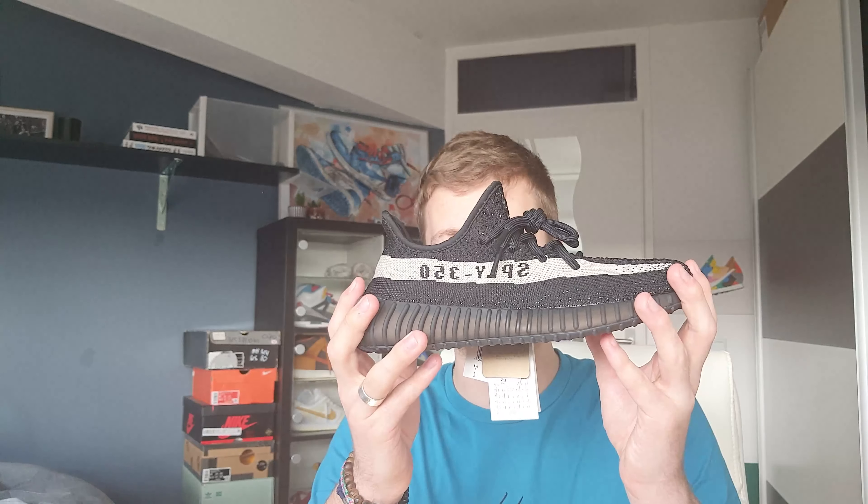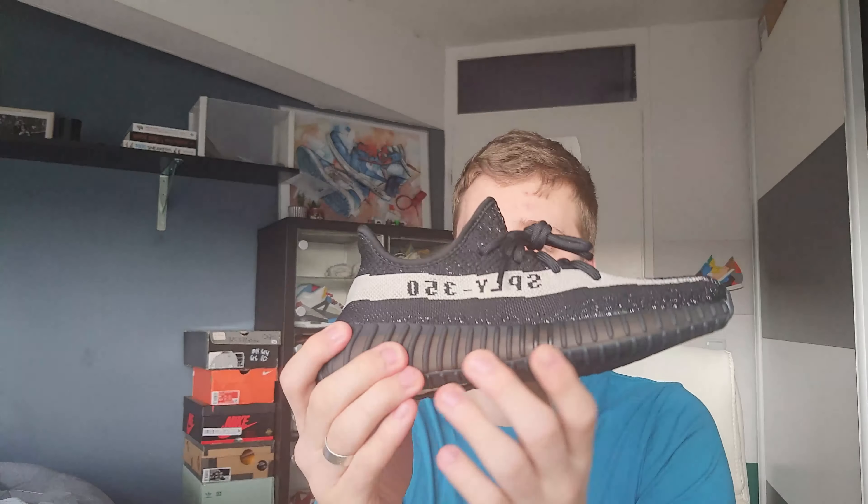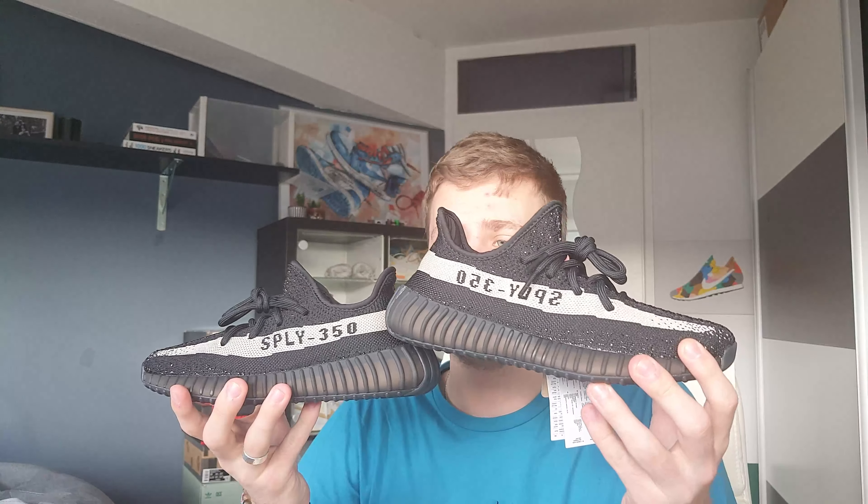It's in the core black, core white colorway. Let's get into it. Some little paper, and we have the shoe. As you can see, it's really black — it's like the most black color I've ever seen on a shoe.